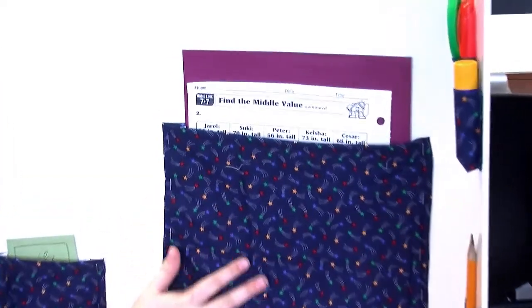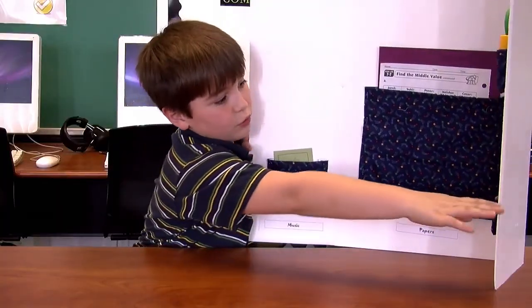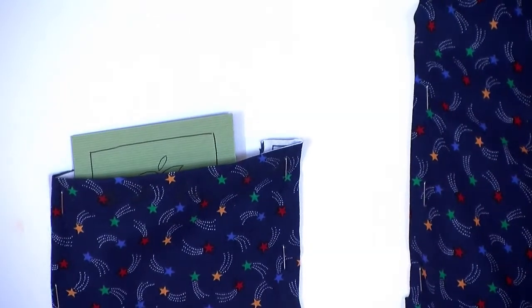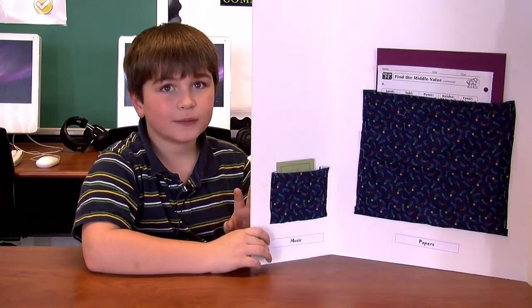This is for all the papers — you put all your homework, the next sheet you do. And this is for the pencils, the eraser, the glue stick, the scissors, the marker, and then for your iPod. That's the Homework Station.